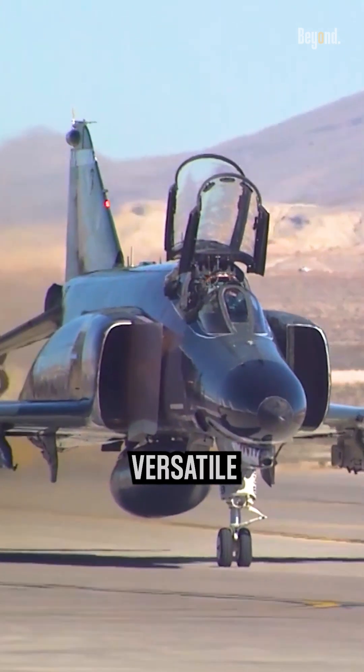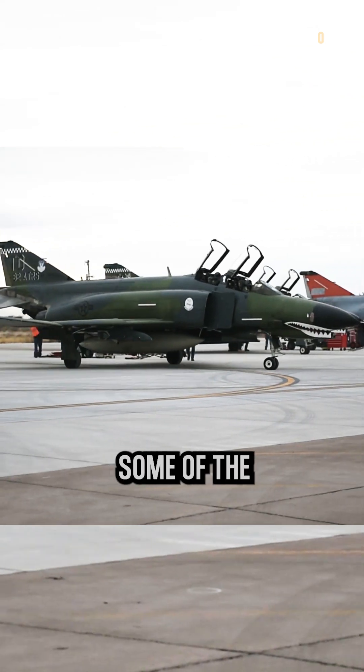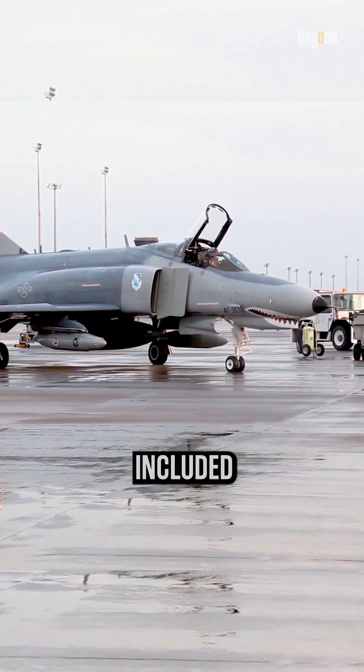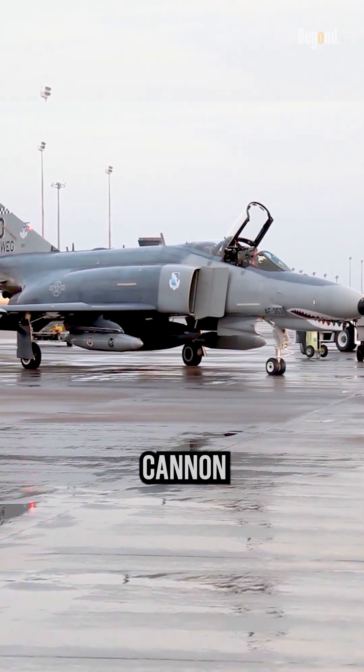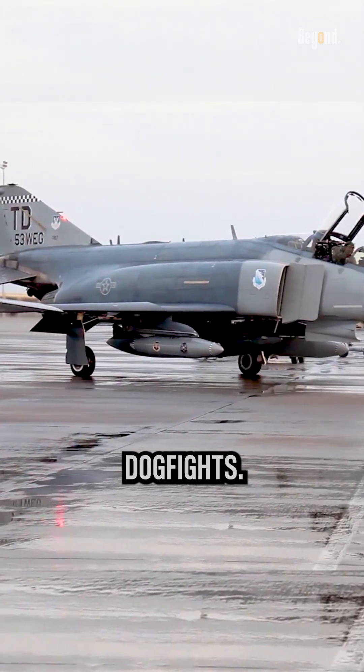The F-4 Phantom was a versatile and widely used aircraft, but it did have some drawbacks. Some of the criticisms of the F-4 Phantom included its initial lack of an internal cannon, which was seen as a significant disadvantage in close-range dogfights.